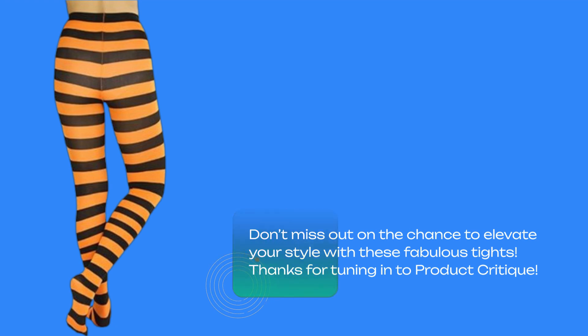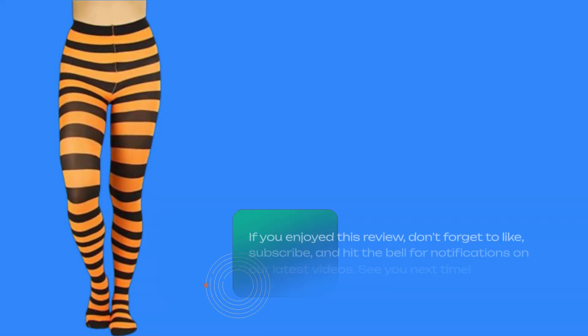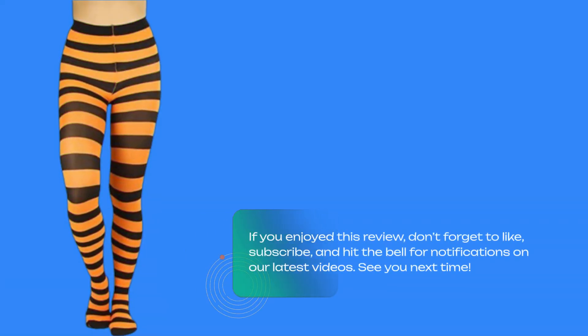Thanks for tuning in to Product Critique. If you enjoyed this review, don't forget to like, subscribe, and hit the bell for notifications on our latest videos. See you next time!